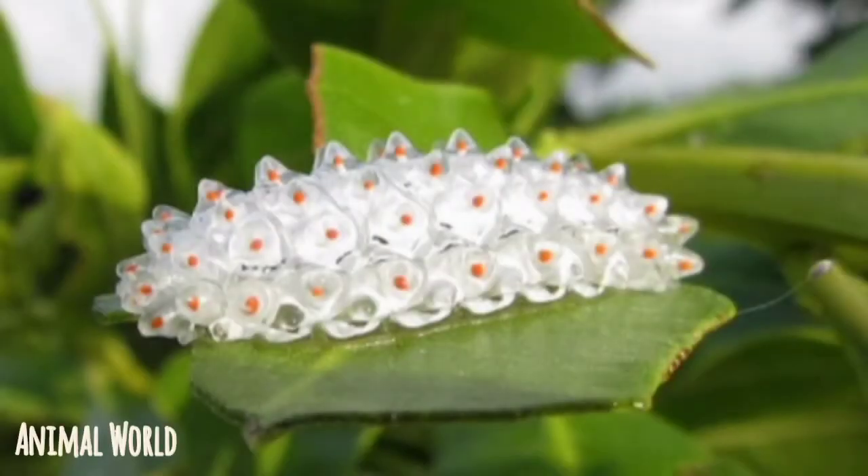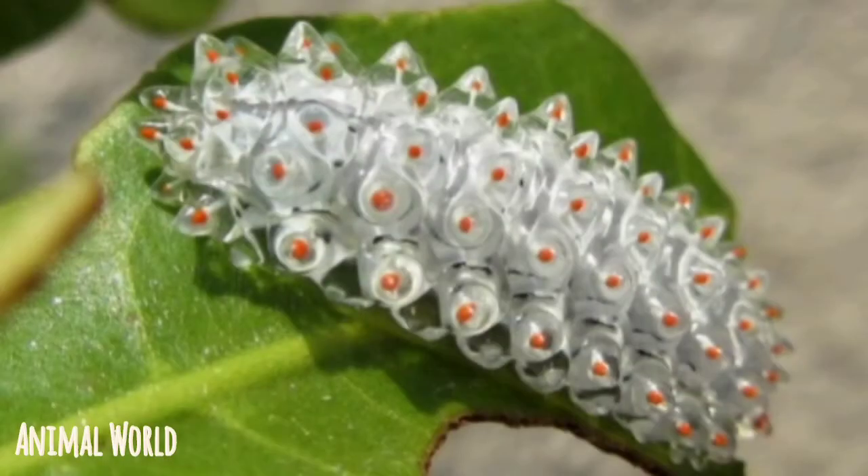If you suddenly see an inconceivably beautiful gem lying on a green and very succulent mangrove leaf, do not be so quick to believe in your incredible luck. The transparent and clear drop may not turn out to be a treasure, but a common caterpillar which goes by the name of Crystal. This fantastic creature is just a larva, which will later turn into a dalserid moth — a spectacular orange and fluffy butterfly.